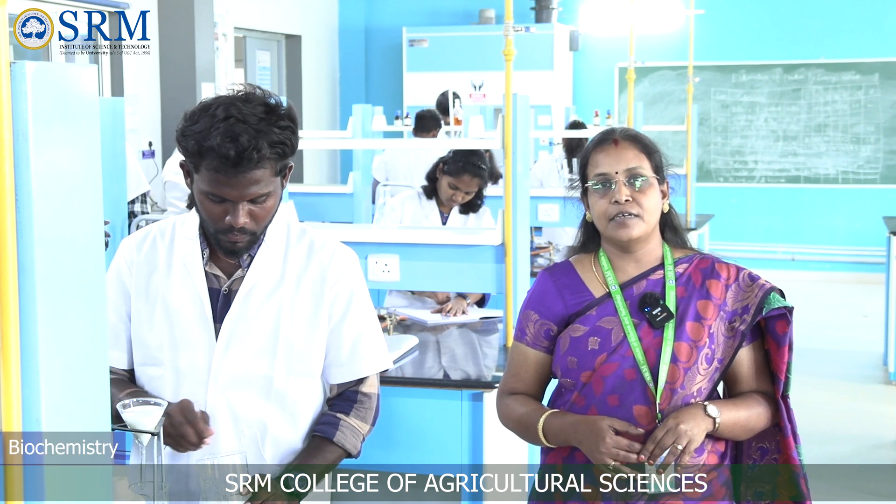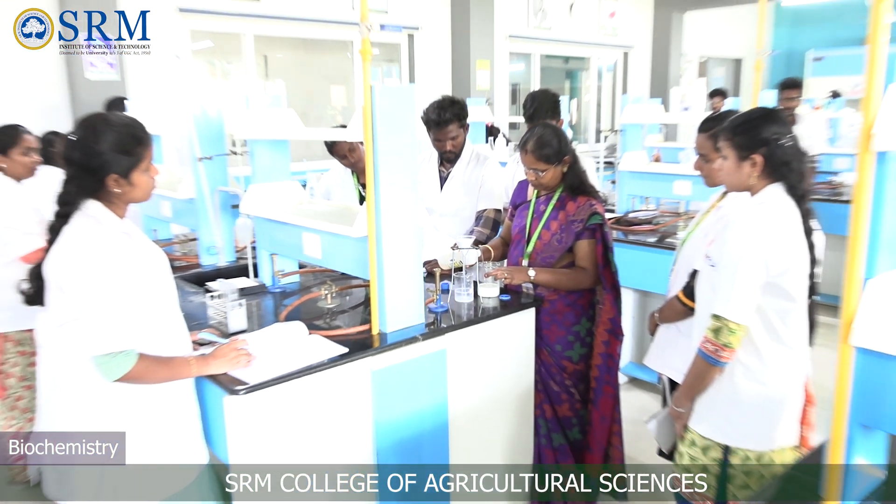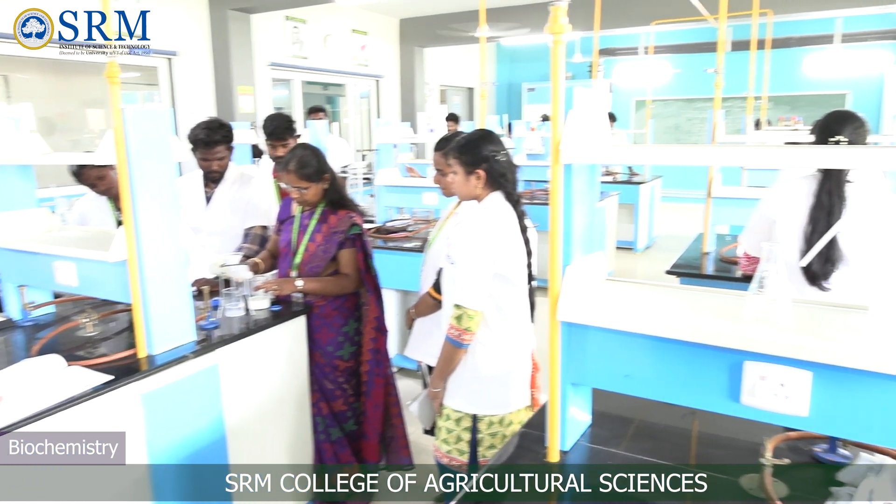I am Dr. S. Geetha, associate professor in Biochemistry and head of the Department of Basic Sciences. This is our Biochemistry Lab, where students extract and analyze various biomolecules present in different plant samples.